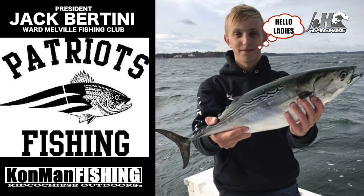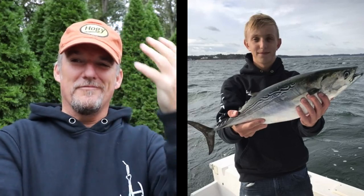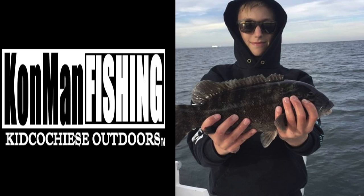Next up - the president is in town: President Jack Bertini, president of the Lord Melville Fishing Club, one of the coolest clubs on Long Island. Jack went out, picked up a hoagie epoxy jig, launched that thing in heavy seas and got himself a nice albie. Also a nice blackfish - he's burning up the water out there. Congratulations to Jack Bertini for being this week's con shout-out.